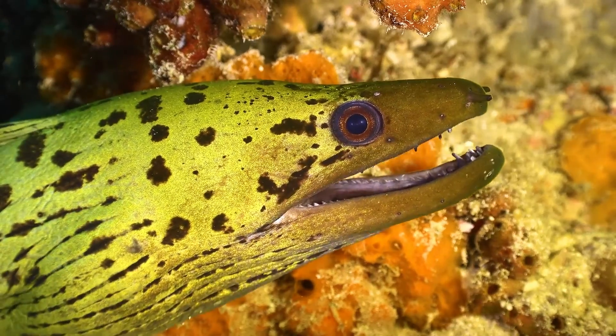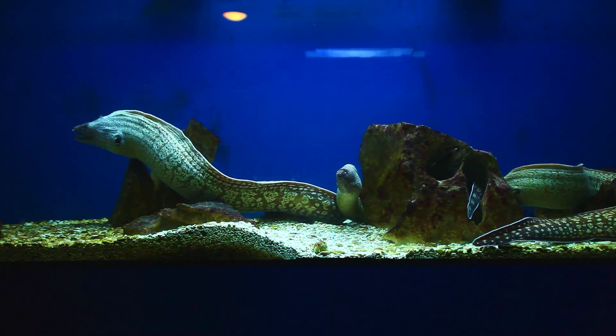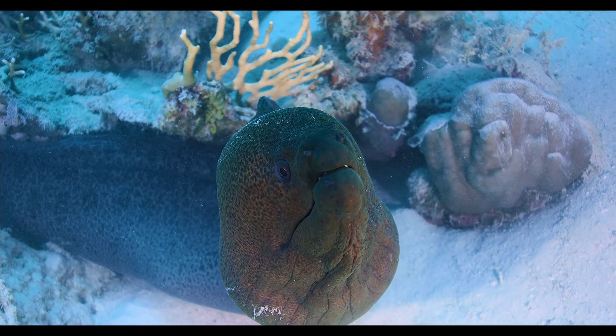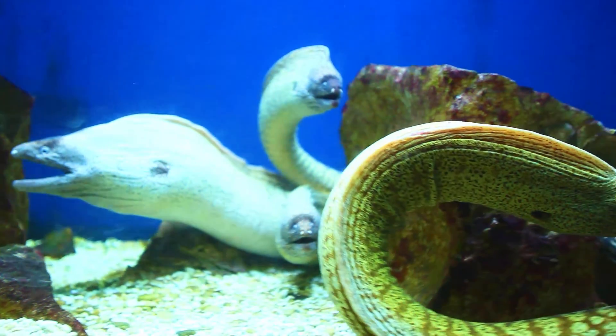The distribution range of sea eels is quite wide and includes the warm waters of the Indian, Pacific, and Atlantic Oceans, as well as the adjacent seas. Some species of sea eels are more tolerant of colder waters and can be found in the Mediterranean Sea and the North Atlantic. In the North Sea, the Baltic Sea, and the Black Sea, sea eels swim quite rarely.